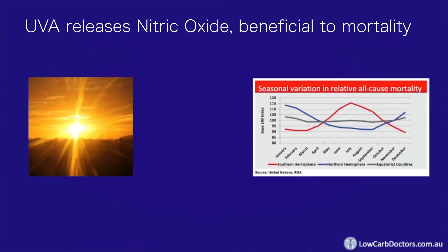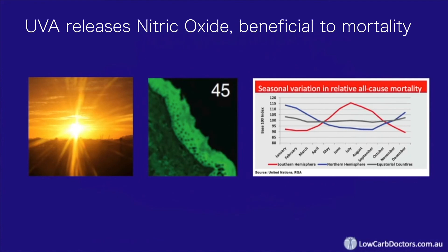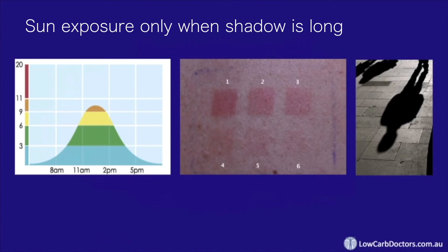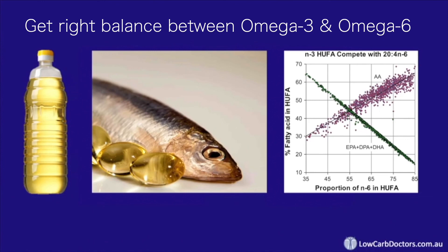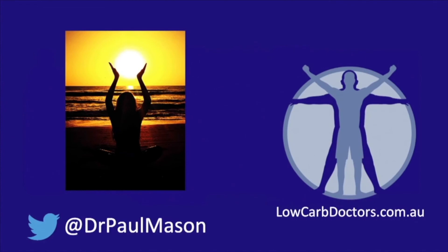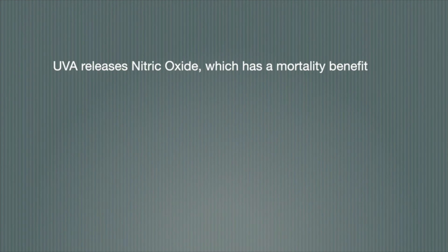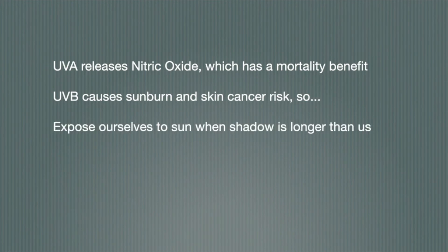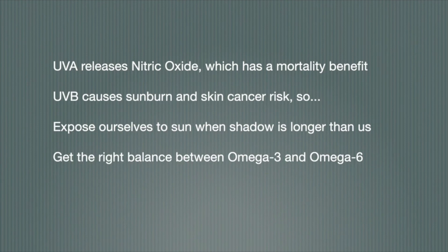To recap: UVA radiation from sunshine releases nitric oxide, which seems to be associated with a mortality benefit. It's mainly ultraviolet B radiation that causes sunburn and most of the skin cancer risk. We can reduce our exposure to UVB while still getting enough UVA by exposing ourselves to the sun when it's lower in the sky — when our shadow is longer than us. Getting the right balance between omega-6 and omega-3 fats is incredibly beneficial, reducing our risk of melanoma and increasing our resistance to sunburn. Appropriate sunshine exposure is actually good for our health, and militantly avoiding it probably causes more harm than good.